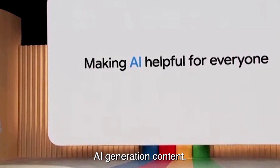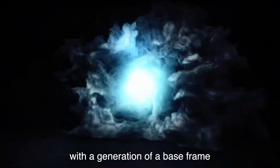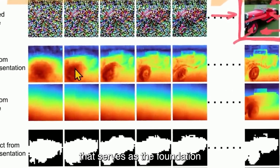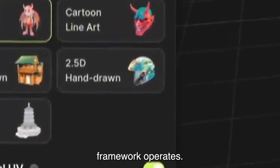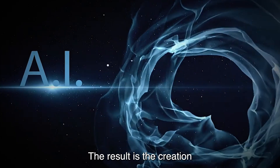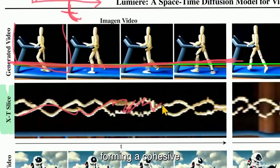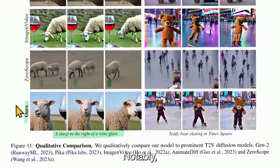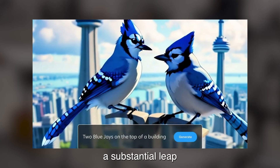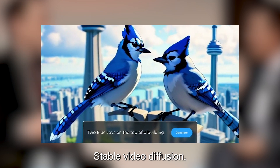This innovative approach allows for the creation of videos with a heightened level of realism. The process initiated by Lumiere begins with the generation of a base frame derived from a given prompt. This serves as the foundation upon which the STUNET framework operates, predicting the movements and alterations of objects within the frame. Lumiere stands out by generating a remarkable 80 frames — a substantial leap compared to the 25 frames produced by its predecessor, stable video diffusion.